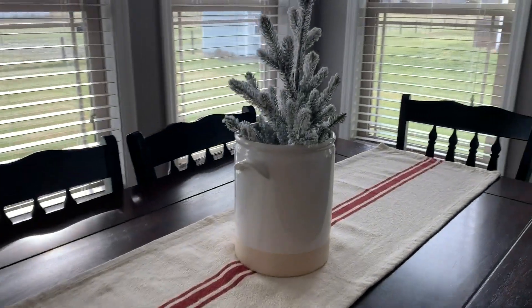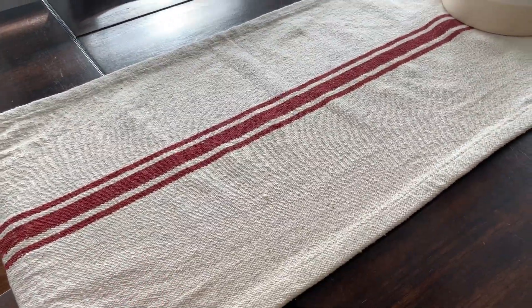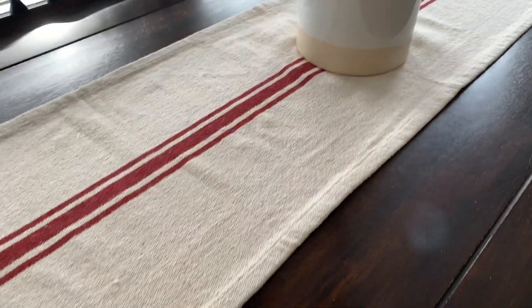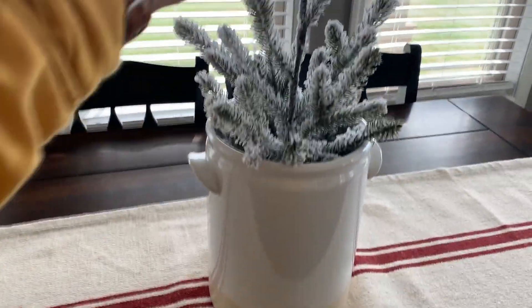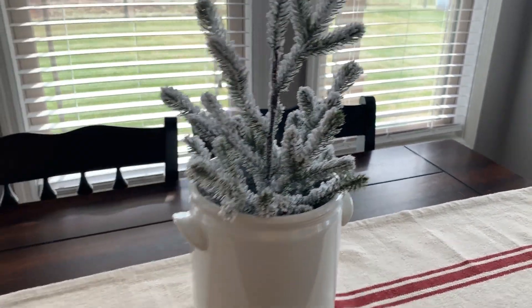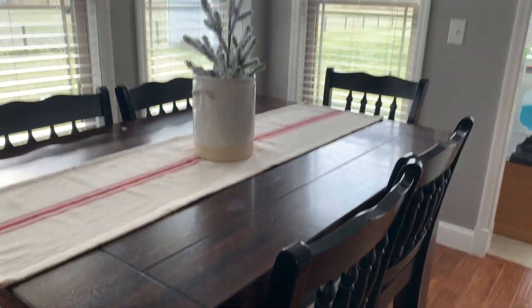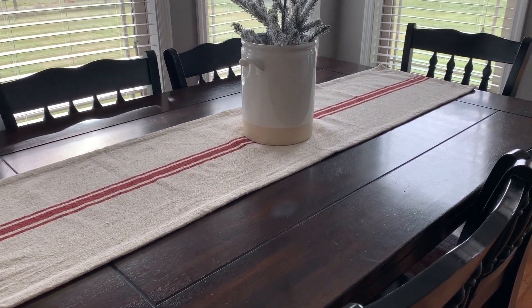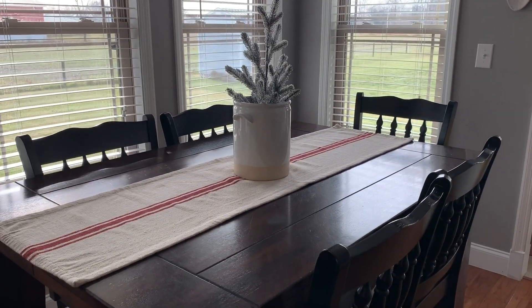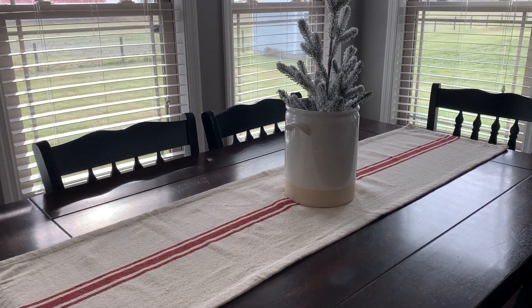Walking into where our dining table is, I kept it pretty simple. I got this table runner from a place downtown in our little town and I really love the way it looks. I have a pot that I got back in the springtime from Target with a little Christmas tree set inside it. I'd love to do a more done-up table with wicker placemats and plates, but I haven't been able to find the wicker placemats — I know Ikea has them but I don't live close to one. Since we eat at this table every day, I need to keep it simple.